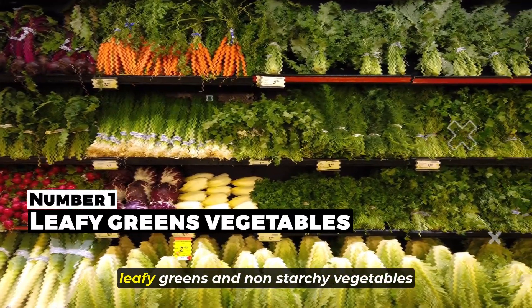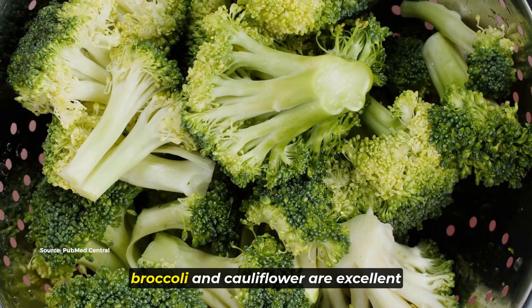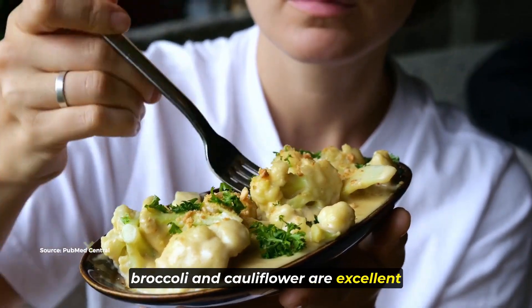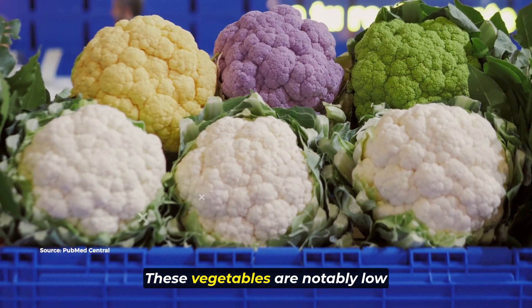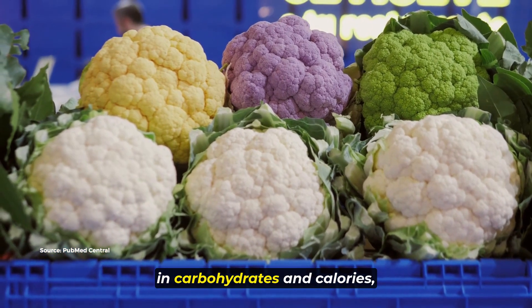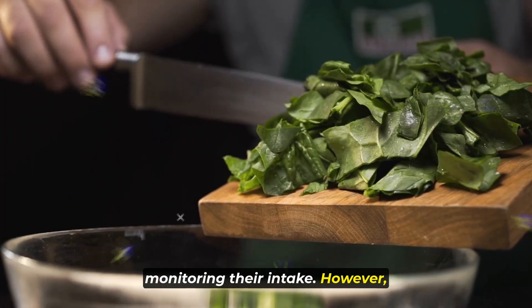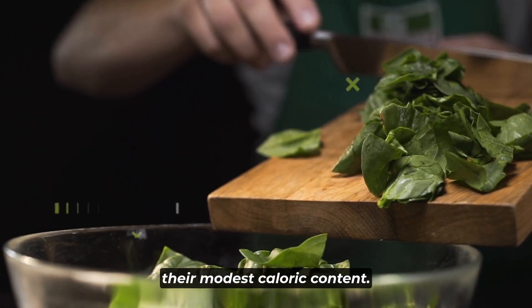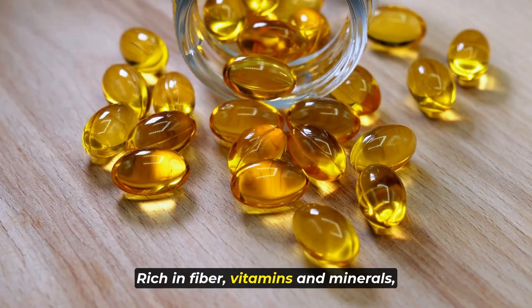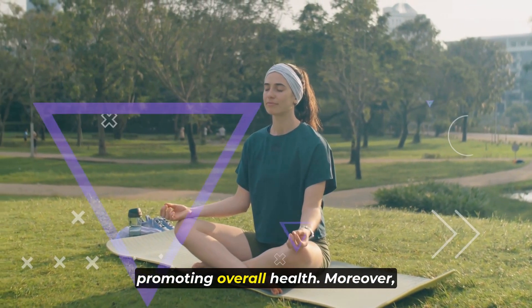Starting with number one, leafy greens and non-starchy vegetables such as spinach, kale, broccoli, and cauliflower are excellent choices for those seeking to maintain a balanced diet. These vegetables are notably low in carbohydrates and calories, making them ideal for individuals monitoring their intake. However, their nutritional value extends beyond their modest caloric content. Rich in fiber, vitamins, and minerals, these greens play a crucial role in promoting overall health.